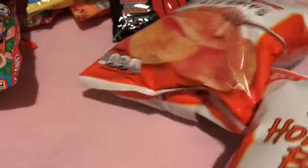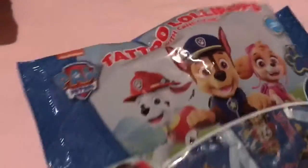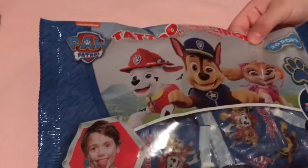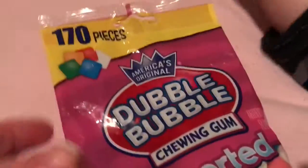Honey barbecue chips. And these are the tattoo Paw Patrol Pops — you put a tattoo on your tongue.